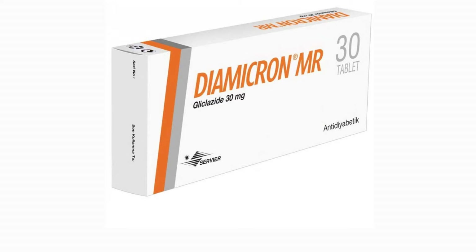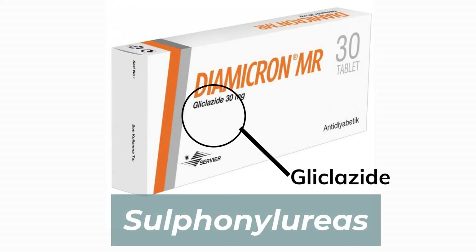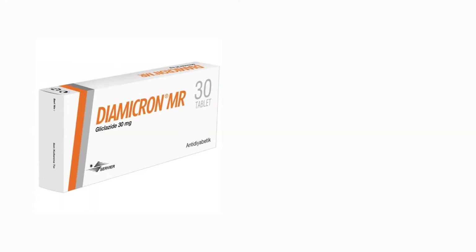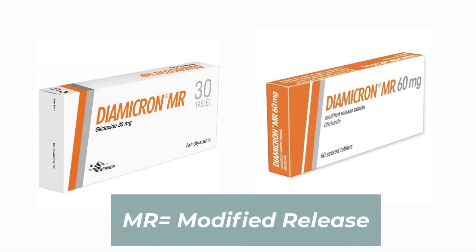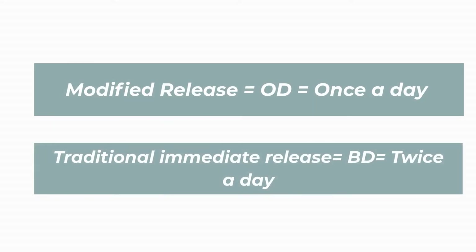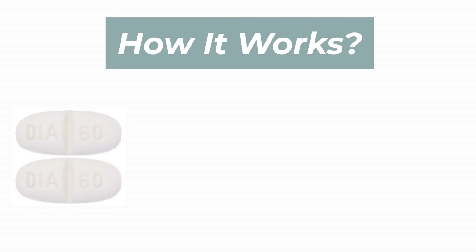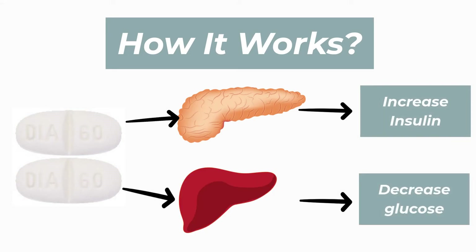First and foremost, you should know that Dimicron is a brand name. The generic name or drug name is called gliclazide, and it actually belongs to a group of drugs called sulfonylureas, which is a common group of drugs doctors use to treat diabetes. Dimicron MR, also known as gliclazide MR, comes in two formulations: 30mg and 60mg. MR stands for modified release, which means the drug will be slowly released into your body over time. That is why the dosing is always OD, also known as once a day, whereby an older version of the drug without MR needs BD dosage or twice a day. How Dimicron works is it stimulates insulin from the pancreas and reduces glucose output from the liver, hence reducing your blood sugar.